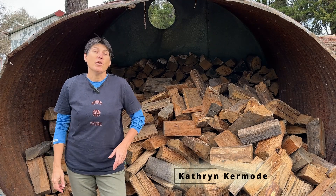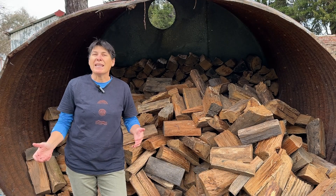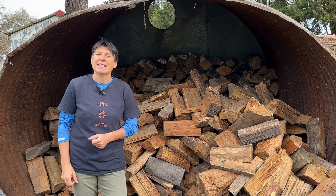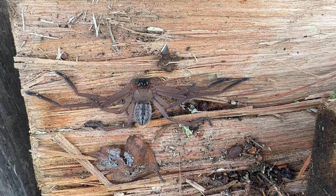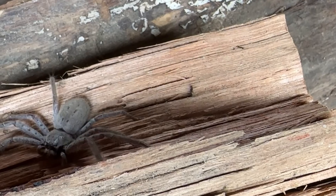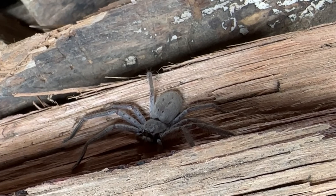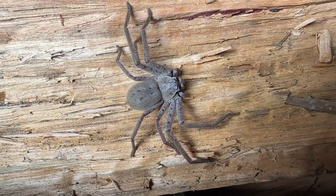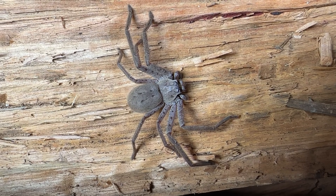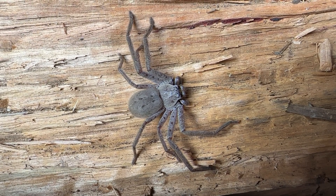The huntsman spider could be Australia's most iconic spider. It's big, it's hairy, it's fast. But they're also romantic and maternal and they're long-lived. They're hunters. They love to roam around and eat pest insects such as cockroaches and flies. And they're also the type of animal that can climb walls and walk across ceilings, which some people find quite unnerving.